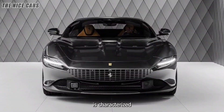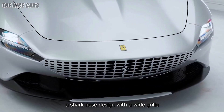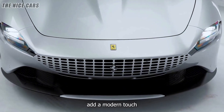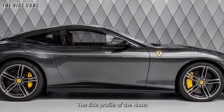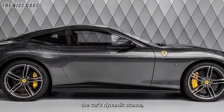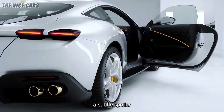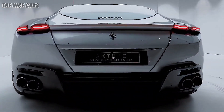The Roma's exterior is characterized by its flowing lines and aerodynamic efficiency. The front features a shark-nosed design with a wide grille, reminiscent of the iconic Ferrari 250 GT Lusso. The sleek LED headlights, with their horizontal light strip, add a modern touch while maintaining a cohesive look with the car's vintage inspiration. The side profile is equally striking, with a long bonnet and a short, sloping rear. The absence of aggressive air intakes and flush door handles contribute to the car's smooth, uninterrupted surface. The rear features a subtle spoiler integrated into the bodywork and quad tail lights that echo the design of the Ferrari 812 Superfast.